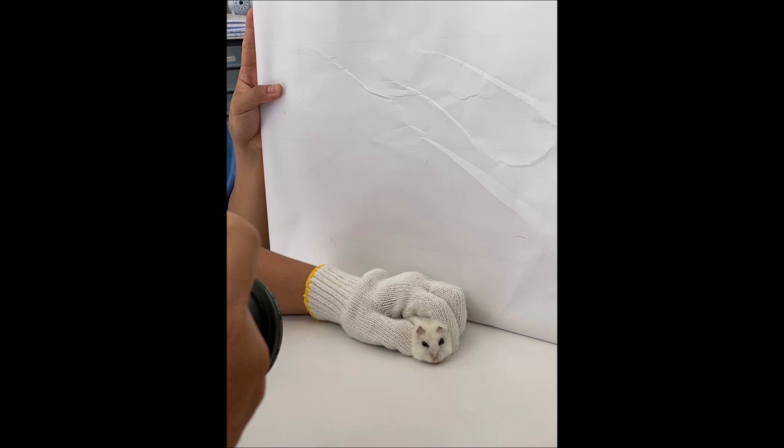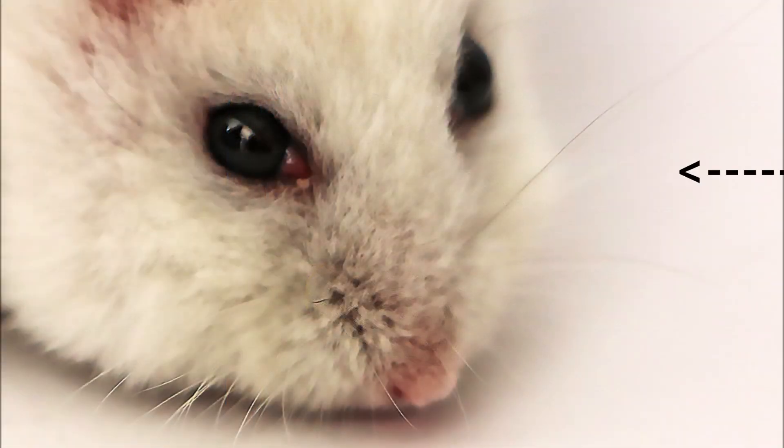While having a conversation with the owner, the doctor noticed the redness on the right third eyelid of the hamster. The lady owner said there was no problem or inconvenience, no eyeball rubbing. When you look up closely, you can see that the right third eyelid is swollen.